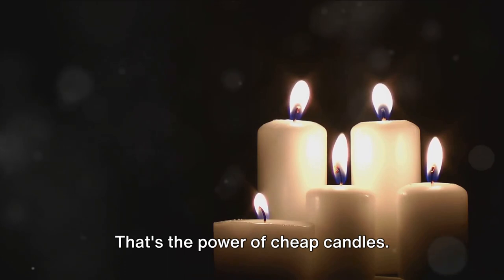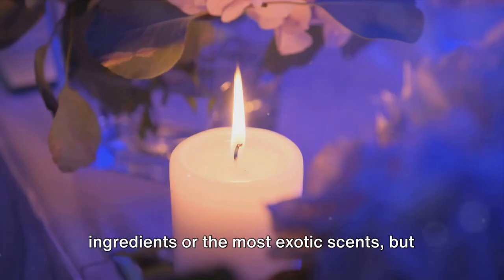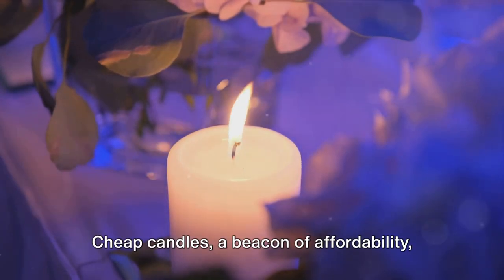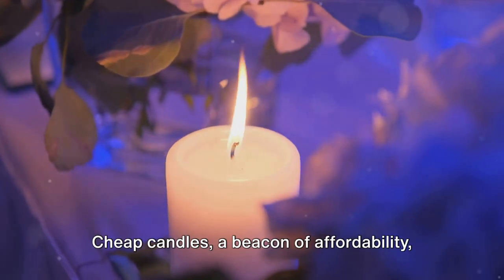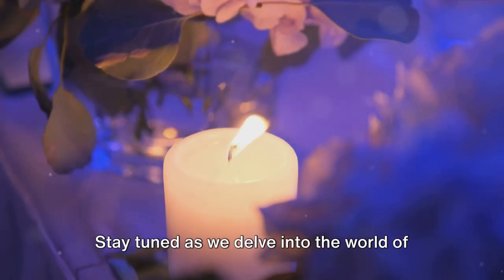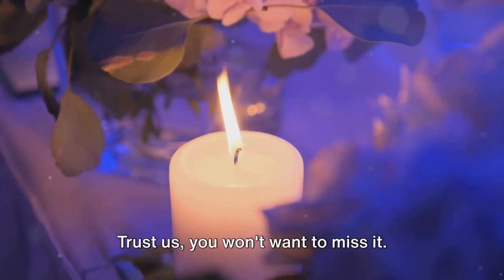That's the power of cheap candles. They might not have the fanciest ingredients or the most exotic scents, but they serve their purpose, and they serve it well. Cheap candles — a beacon of affordability, illuminating homes worldwide. Stay tuned as we delve into the world of luxury candles in our next segment.